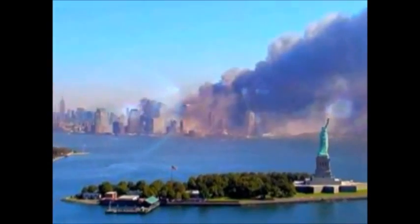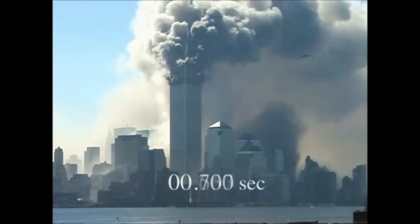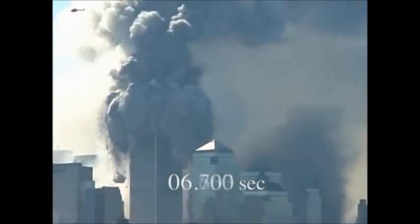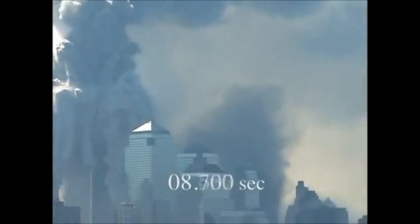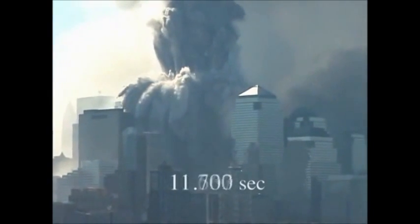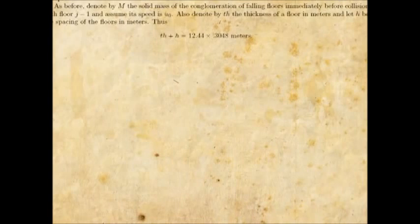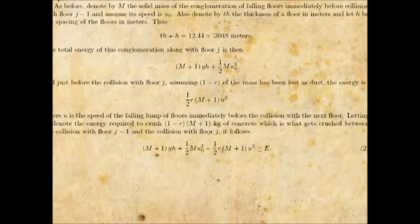The towers collapsed according to NIST and the 9-11 Commission Report in about 10 seconds. You might give it a little longer than that — say 12 or 13 seconds. A study by Professor Kenneth Cutler goes through the math, incorporating conservation of energy and momentum, basically doing what NIST should have done, looking at the actual destruction sequence, not stopping at initiation.